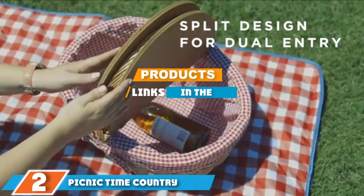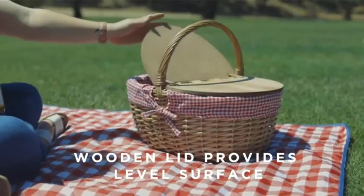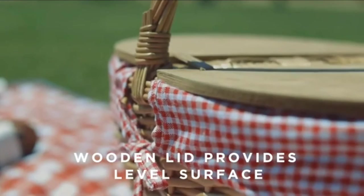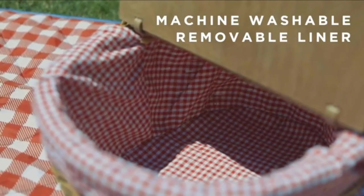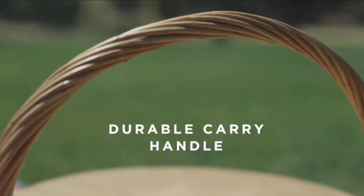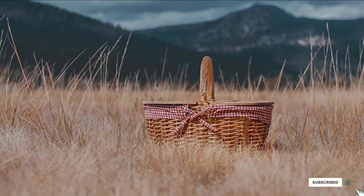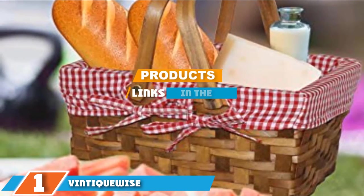At number two we have the Picnic Time Country picnic basket. This wicker picnic basket couldn't be sweeter or more iconic, and it's the perfect size to bring to the park. The 17 x 13.5 x 8 inch basket has a split lid that allows entry from both sides and provides a flat surface to hold food and drinks. It comes with a removable cotton-polyester blend liner that's machine washable for easy cleaning.